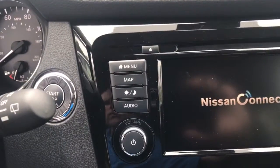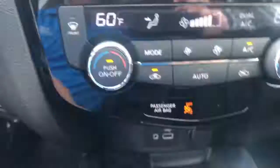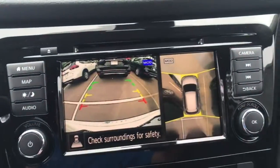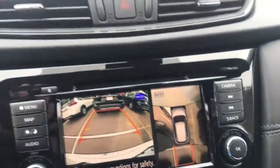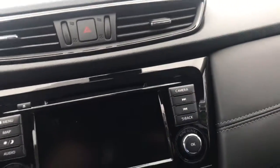So it's going to have your navigation, USB port, and auxiliary. It'll have your backup camera with the bird's eye view and cameras on the side. That's another option you can get with the SV as well — I just wanted to show that to you so you could see a few of the features.